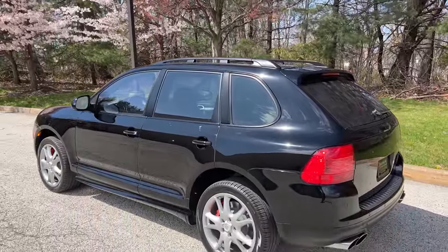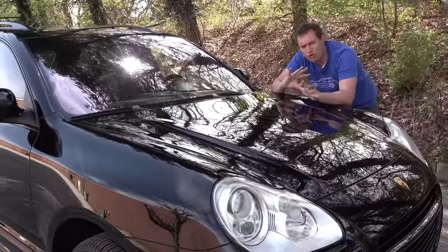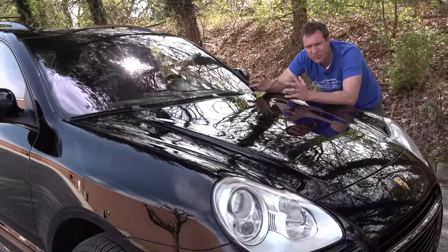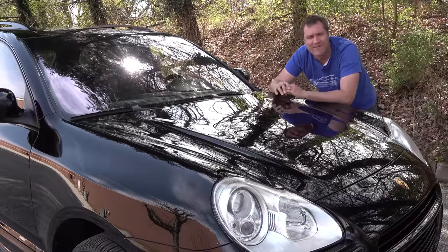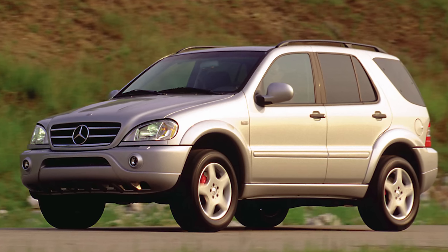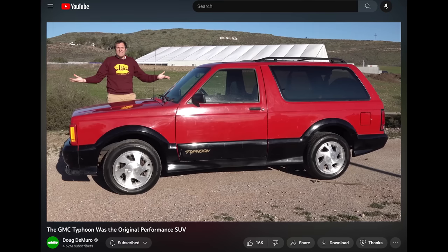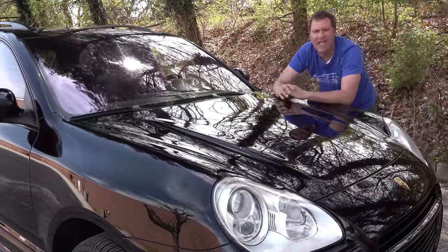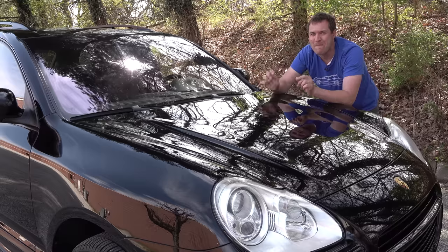The Turbo S did 0-60 in the high four-second range, a lot faster than that entry-level Cayenne. Back in the early to mid-2000s, when Porsche was coming out with these turbocharged Cayenne models, there was basically nothing else on the market like it. Mercedes had tried with the ML55 AMG, a performance luxury SUV, but nowhere near as fast. There had been the GMC Typhoon years earlier, but it wasn't a luxury SUV — just performance. This combined massive power, massive luxury, and a massive price tag in a way nobody had before.